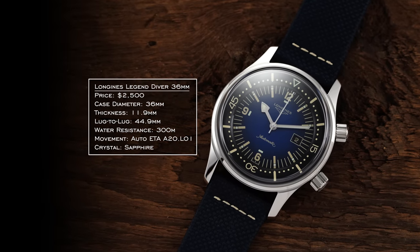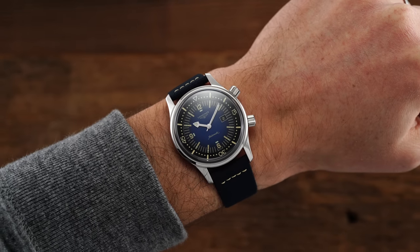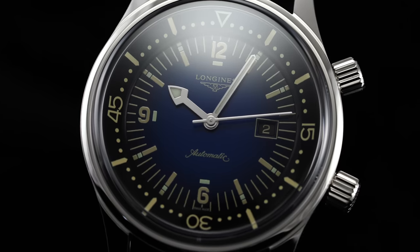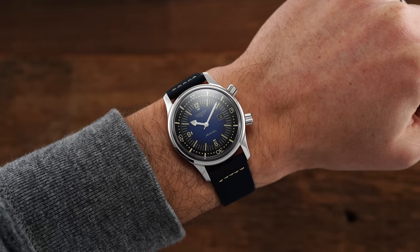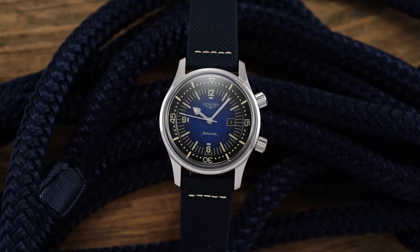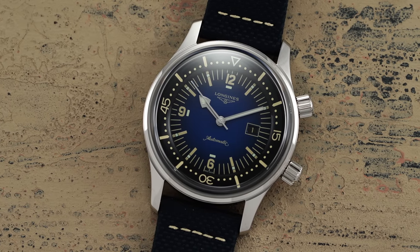Another watch worthy of mention in the dive category is the Longines Legend Diver, available at both 42 millimeters and 36 millimeters. The 36mm version with its compressor-style case creates a pretty compelling package. It features two crowns — one activates the internal rotating bezel for elapsed time, and the other is your general crown for timekeeping functions, hand winding, and adjusting the hands. At 36 millimeters, it wears true to that size or even slightly larger given the single-surface dial with no external bezel. 11.9 millimeters in thickness, automatic movement inside, and a healthy water resistance rating despite being downsized.